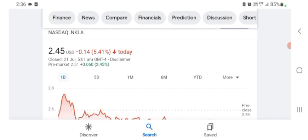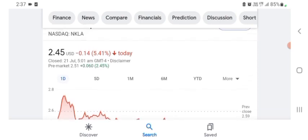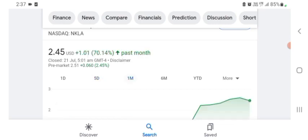Basically I'm just here to take a look at the financial chart. The stock is trading at $2.45 USD, with 5.41% negative in a day. Five days before, the stock was 10.58% negative in a day. One month before, the stock was 70.14% positive in a day. We can easily see the stock was volatile. Before buying and selling the stock, please consult your financial advisor.